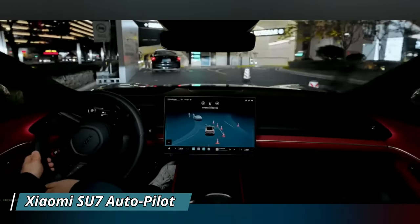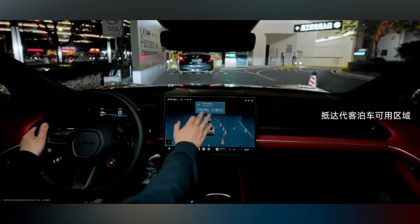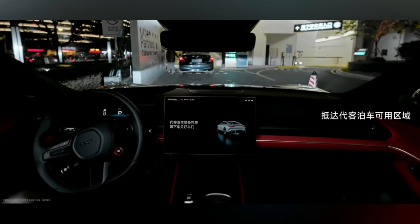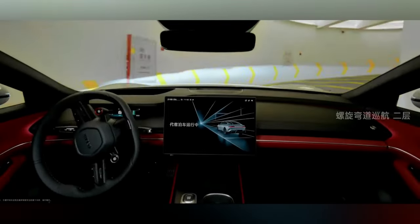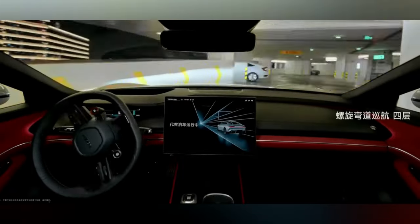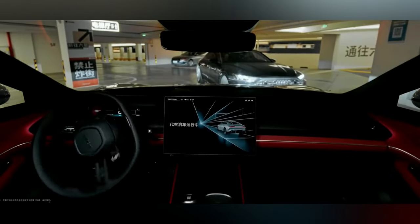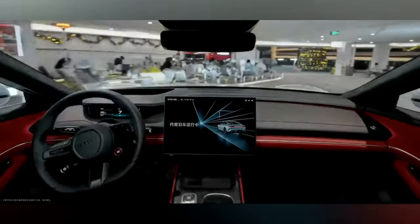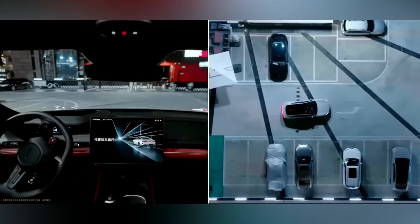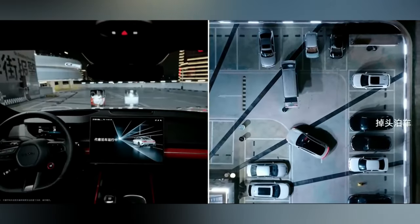Xiaomi recently revealed the capabilities of its autonomous driving system, designed for integration into their upcoming electric vehicle, the SU-7. In a demonstration, the driver approached a multi-level parking lot, activated the car's autonomous mode, and exited the vehicle. The system exhibited proficient spatial navigation, enabling the electric car to autonomously navigate between parking levels, avoid obstacles, and prioritize other vehicles' right of way. A standout function is autonomous reverse parking, allowing the car to independently park in a chosen spot. The autopilot is overseen by two NVIDIA platforms, LiDAR technology, more than 10 cameras, and three radars.